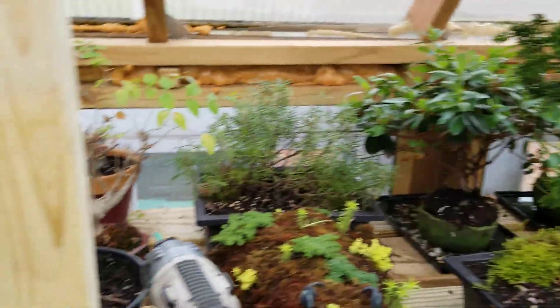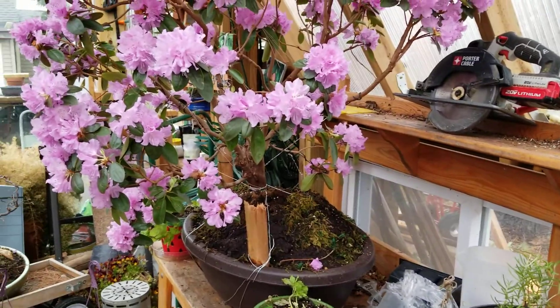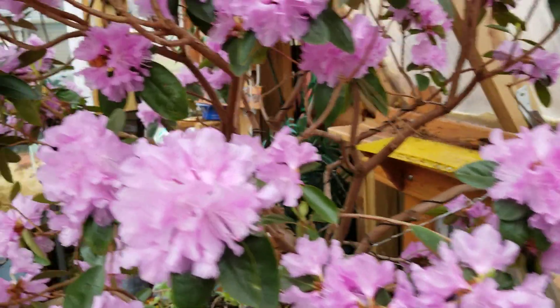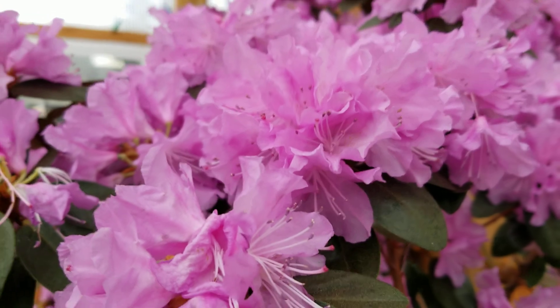It's 55 degrees in here now and 45 outside, so there's a 10-degree buffer. It might get to around freezing but that wouldn't kill them off — it wouldn't be a hard freeze.